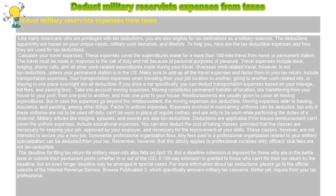Include Transportation Expenses. Your transportation expenses when traveling from your job location to another, going to another work-related site, or staying in one place overnight are all deductible. If you drive a car specifically, you can deduct transportation expenses based on your mileage, toll fees, and parking fees.